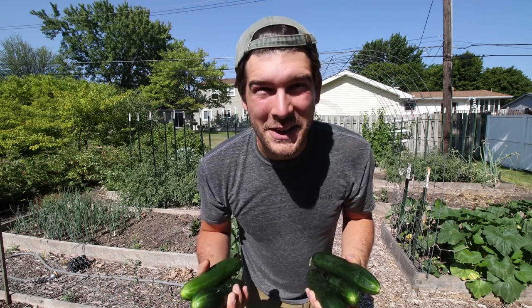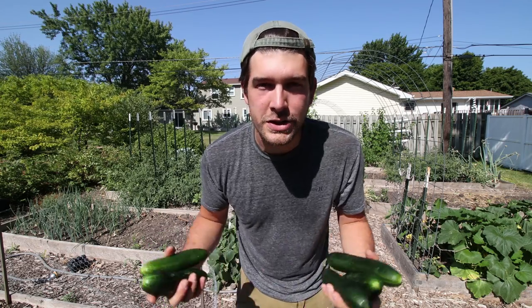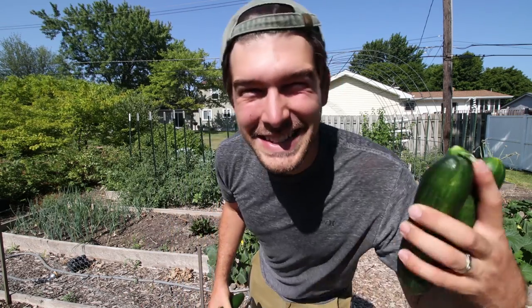I just harvested these amazing Bayadelfla cucumbers last night — more on that later. But when I posted a picture to social media, a lot of you asked how I keep cucumber beetles off my plants. So that's what we're talking about in today's video. Let's go.